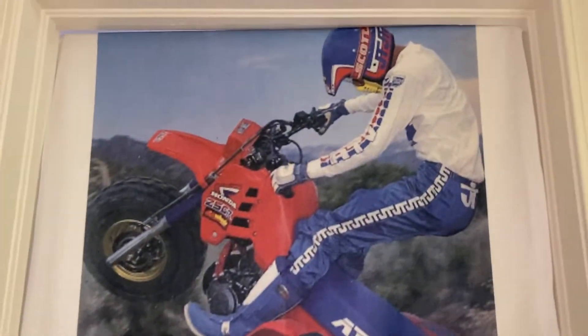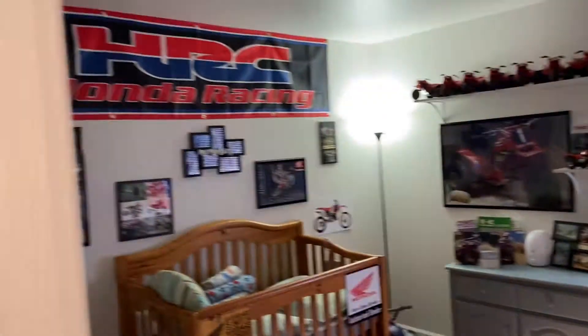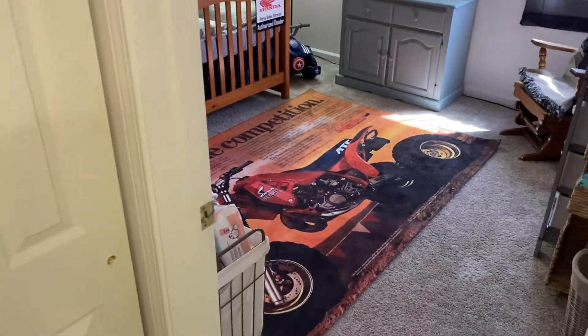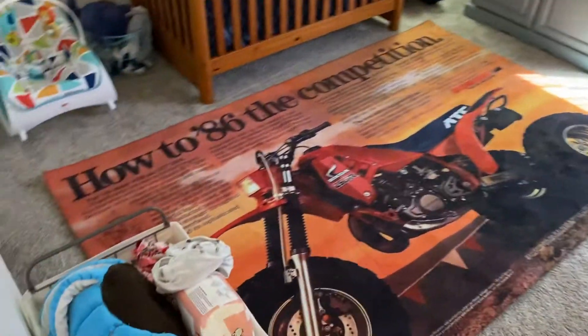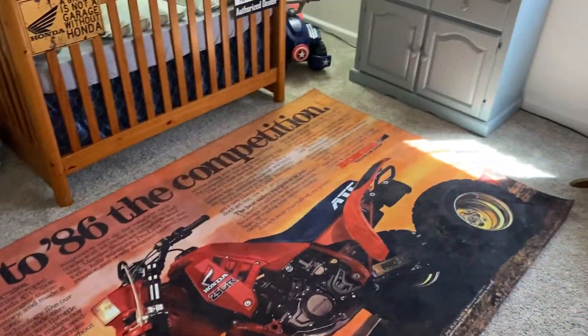So that's a 250R. Entering this room, first thing and foremost, this will catch your attention. We have a huge, nice, beautiful carpet that I also had custom made. It's a 5x8 — it's very big.